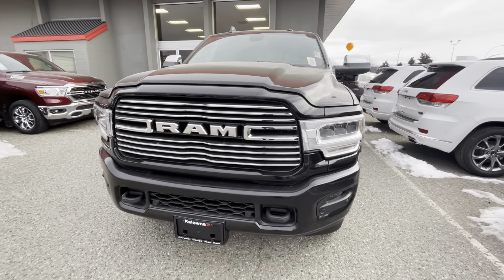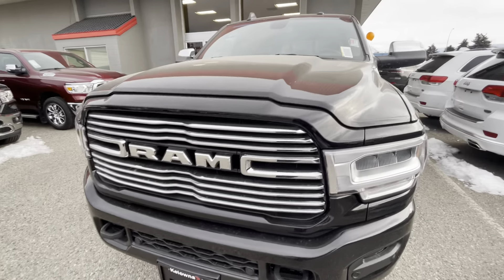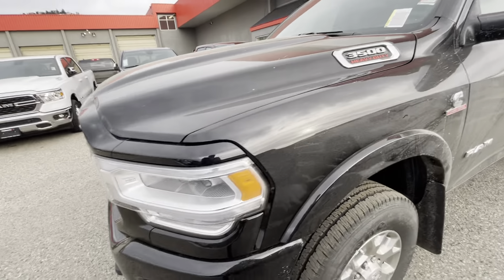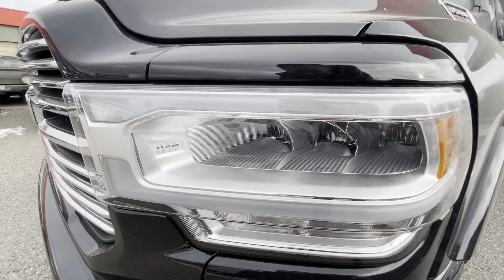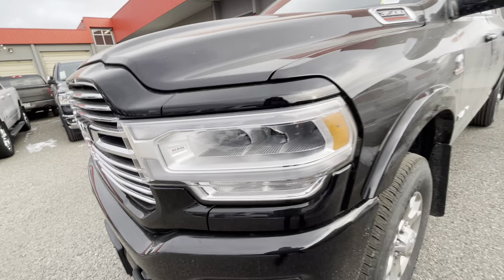So right here in the front, we'll start off. Obviously you do get parking sensors and everything like that for your safety features. You get the front collision warning, everything like that. Massive, massive headlights. You get the LEDs. You can see the little Ram logo actually built into the headlights here on this model.